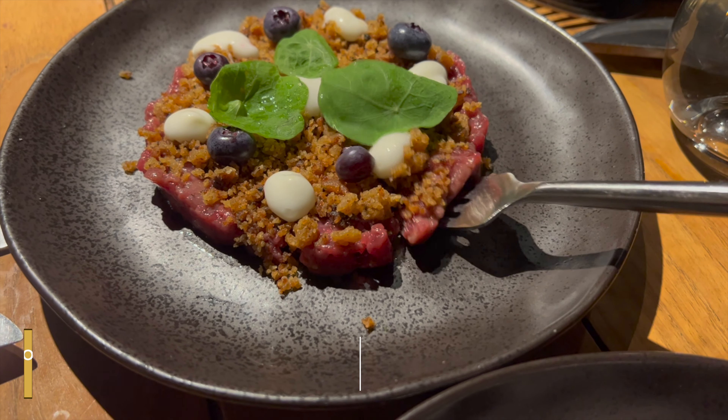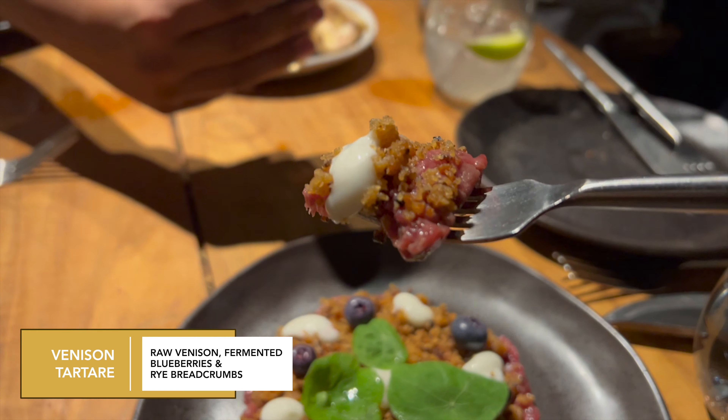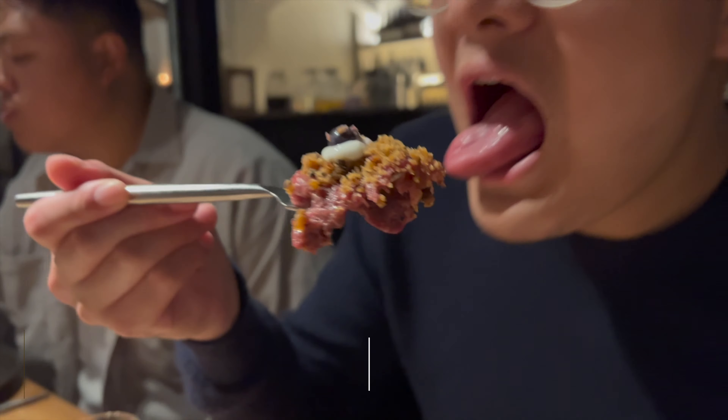And onto the second last entree: the venison taka, with venison, fermented blueberries, and a ripe bread cup.